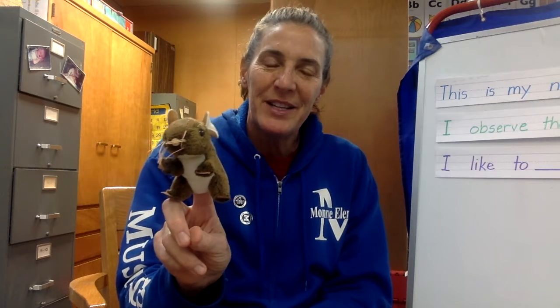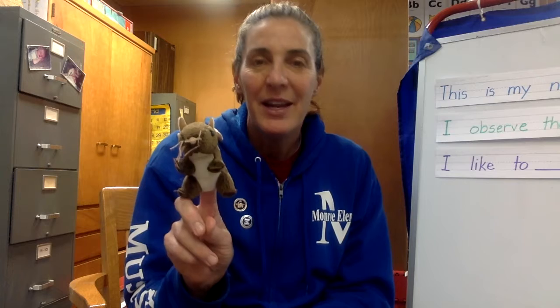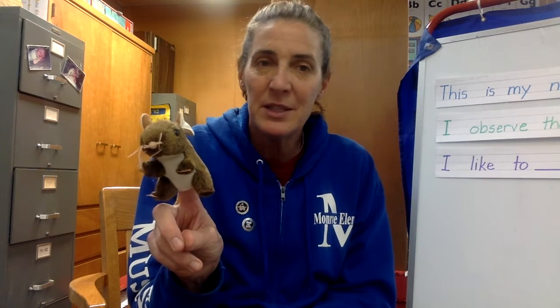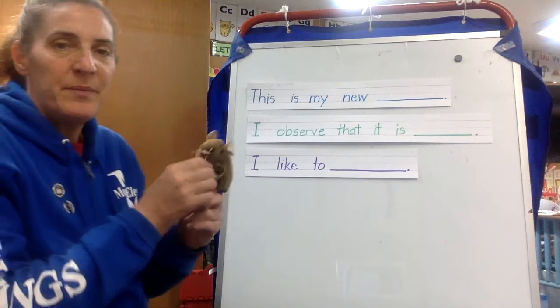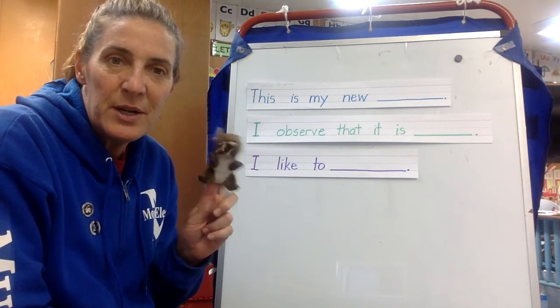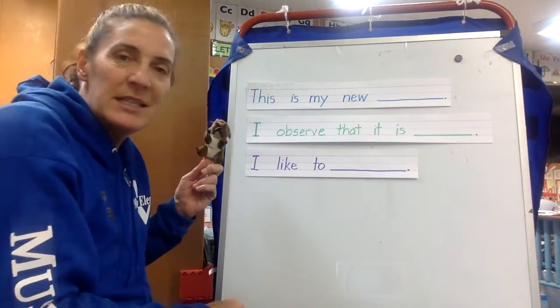So let me tell you what you'll do when it's your turn. You'll find something new that you have. It could be a toy or a book, and if you can't find something that's new, just find something that's in your room. And what you're going to do, using these sentence frames up here, you're going to hold up your new toy or your new thing and you're going to fill in the blanks in these sentences.